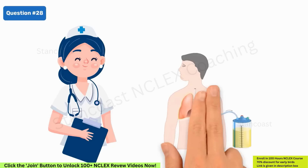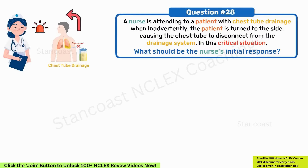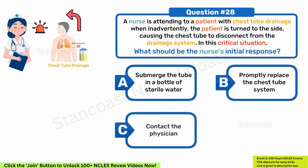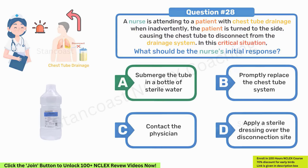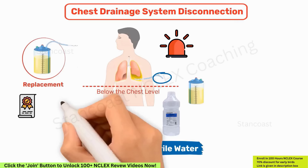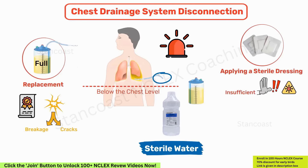A nurse attending to a patient with chest tube drainage inadvertently causes the chest tube to disconnect from the drainage system. What should be the nurse's initial response? A. Submerge the tube in a bottle of sterile water. B. Promptly replace the chest tube system. C. Contact the physician. D. Apply a sterile dressing over the disconnection site. The correct answer is option A — submerge the tube in a bottle of sterile water. In the event of a chest drainage system disconnection, the immediate action is to immerse the exposed tube end in a bottle of sterile water placed below the chest level. Replacement is warranted if there is observable damage or when the collection chamber is full. Applying a sterile dressing is insufficient; notifying the physician may be necessary but is not the primary immediate action.